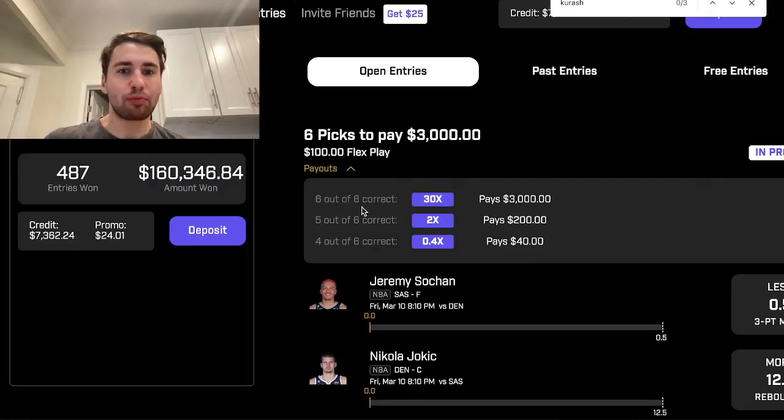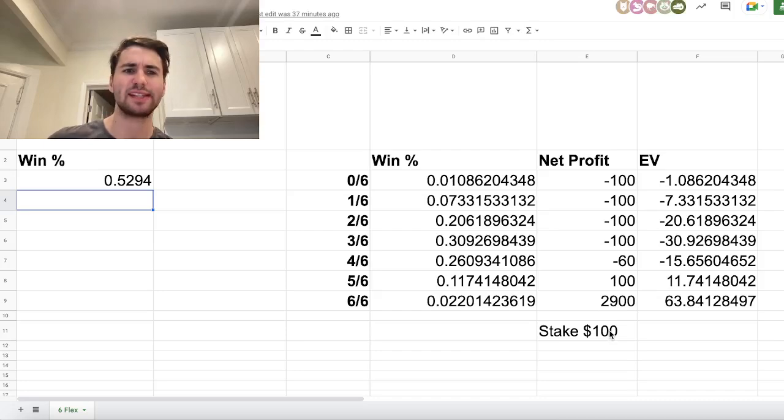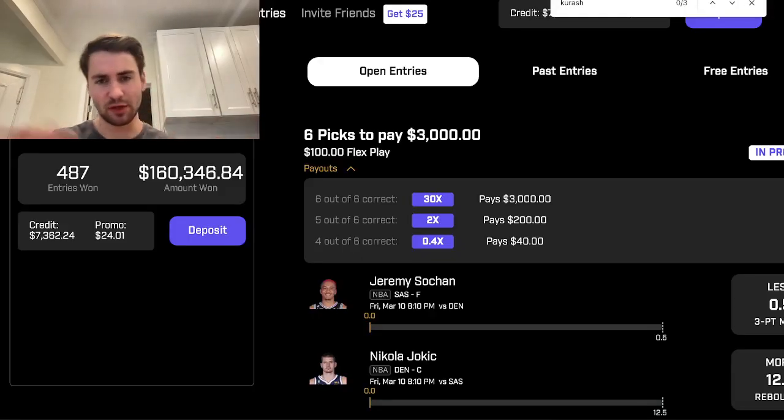What's up guys? So PrizePicks has a promo today where if you go six for six in a six-pick flex play, you get a 30x payout. Usually it's a 25x payout. So on Friday they oftentimes do some promo, and you can see today they're giving you 30x.